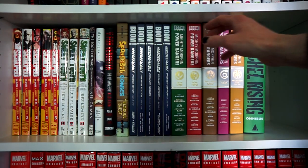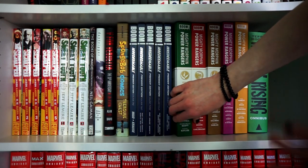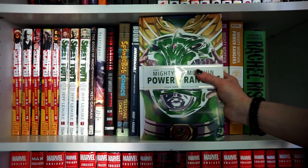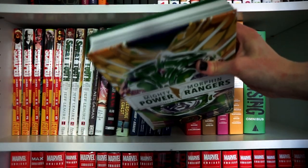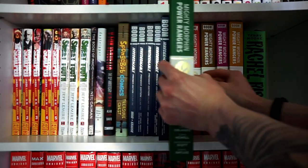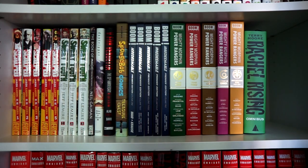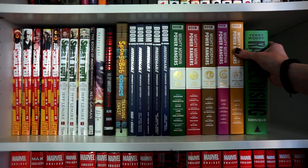The Power Rangers series is awesome. The first two volumes are really strong, it kind of dips with Beyond the Grid, then picks back up with Necessary Evil. Half of the volumes are like extra materials, but it's still a solid story. I never watched the Power Rangers TV show, but this I like.